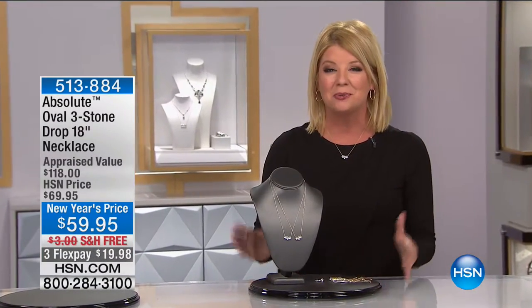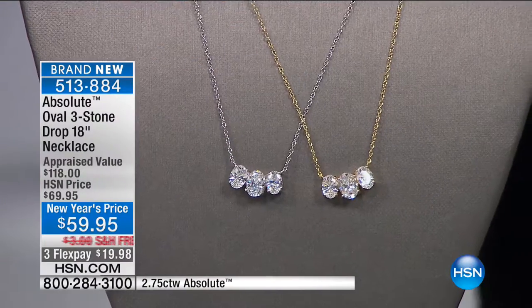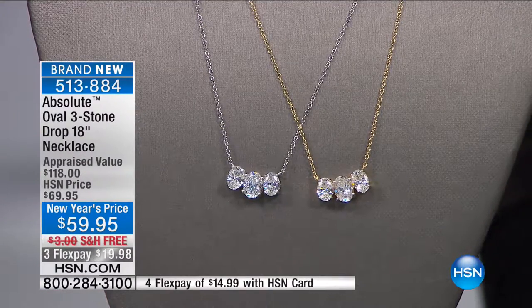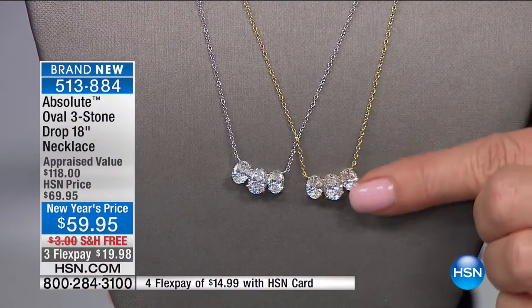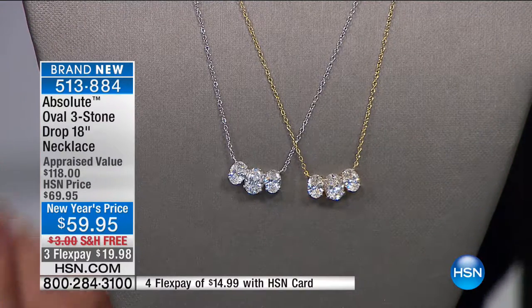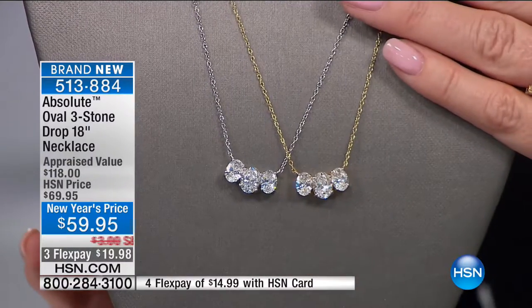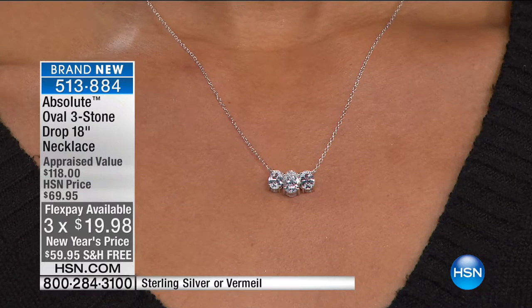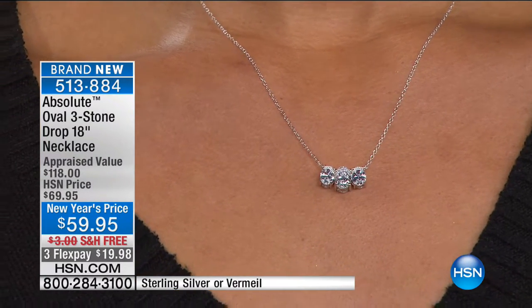Thank you for tuning in to Absolute Brilliance. One of the other wonderful things we're able to bring you in our exclusive Absolute line is some of the hottest looks in diamond designs we're seeing in the industry. One of those is in this brand-new pendant — the multi-stone design. Whether it's multi-stones in necklaces or bracelets, in this case I love that it's a multi-stone that looks like the stones are just free-floating. We have it in silver and also available in Vermeil at $59.95 at a New Year's price.